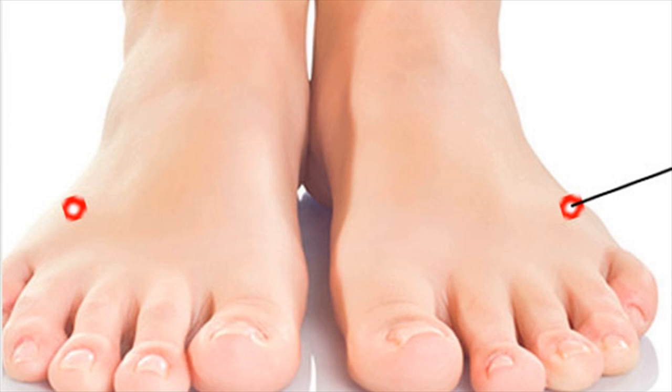Locate this point and apply firm yet gentle pressure with your thumb for a minute on each foot. While stimulating these points, it is important to breathe deeply.